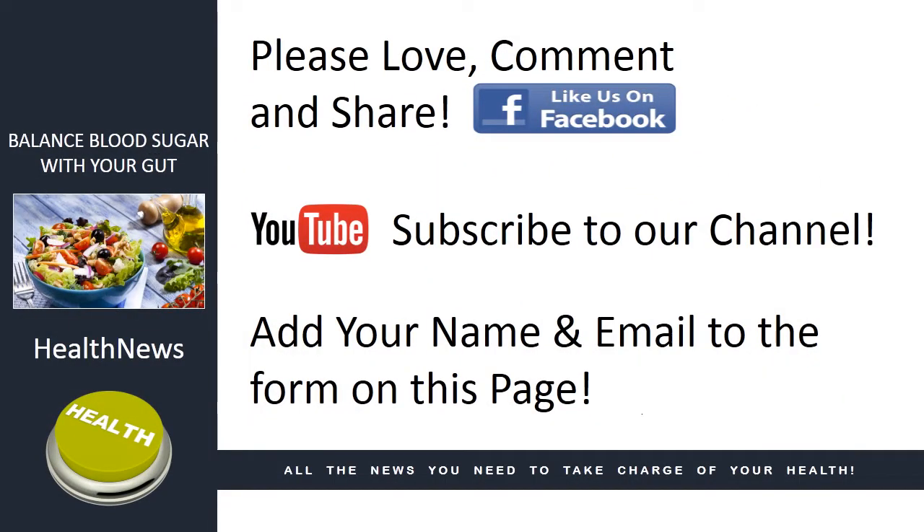If you are watching this video on Facebook, please like our page, comment and share. If you are watching on our YouTube channel, please subscribe. And if you are watching on our website, please add your name and email address to the form on this page. And that's it for today's health news.